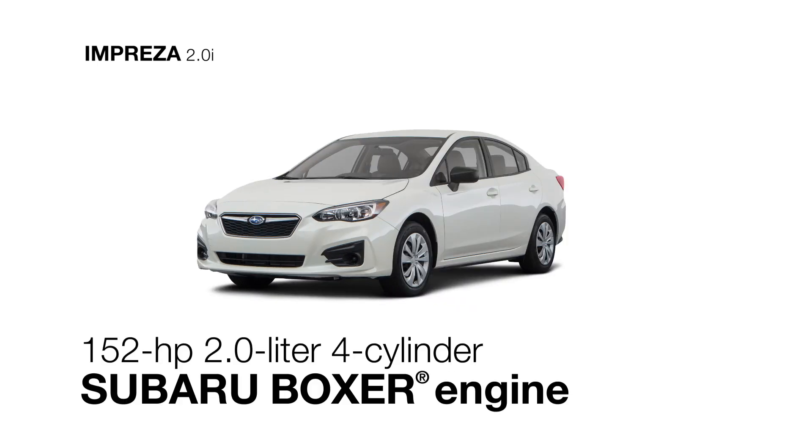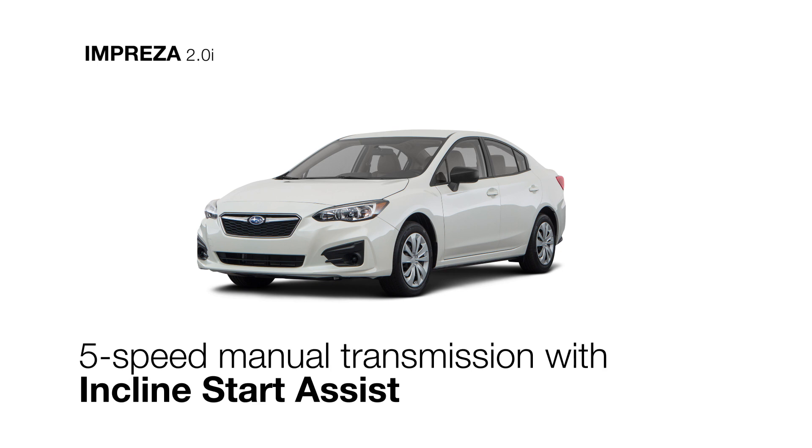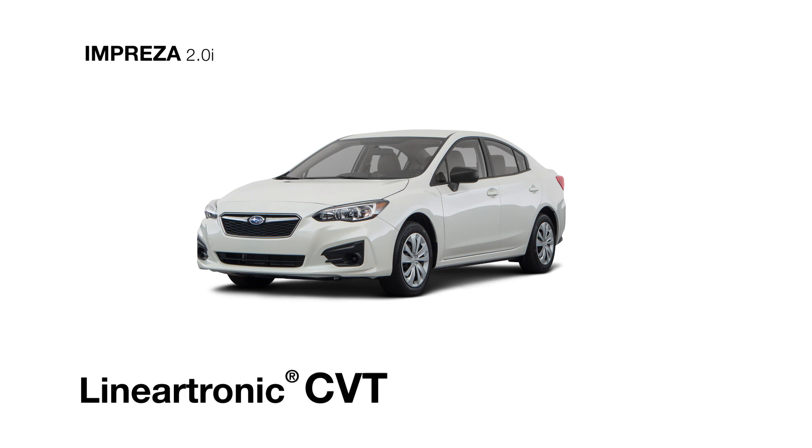The four-cylinder Subaru Boxer engine is paired with either a standard five-speed manual transmission that can help you start from an incline, or an optional Lineartronic CVT that helps ensure optimal fuel economy at every speed.